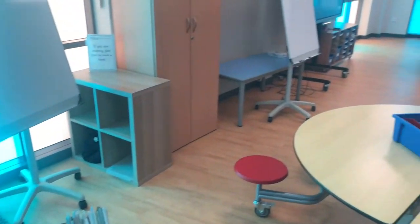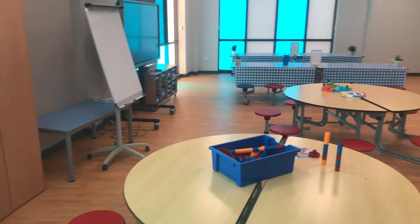Here is our breakfast and after-school club room for wraparound care for parents who pay for the service.